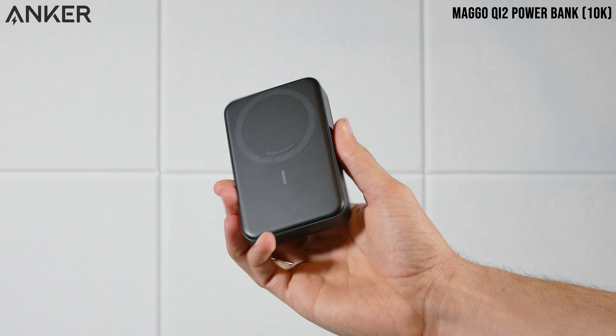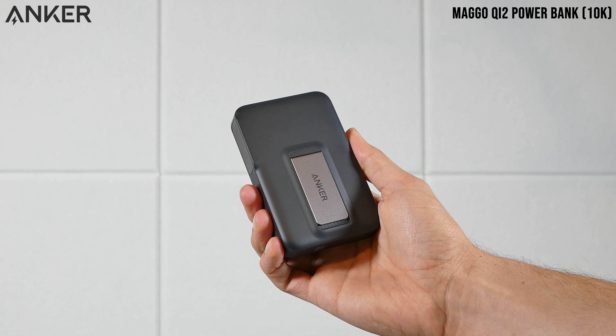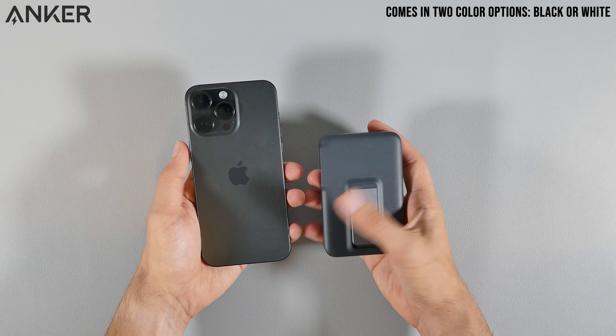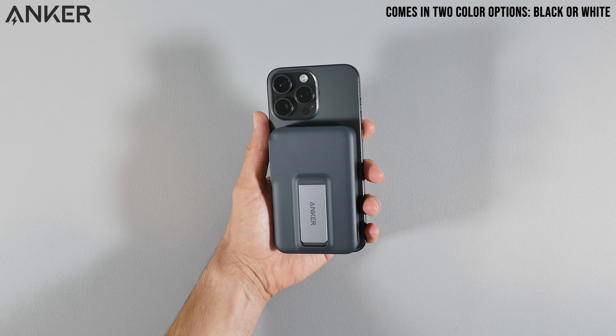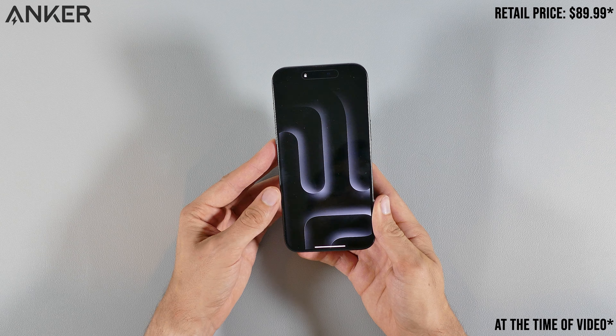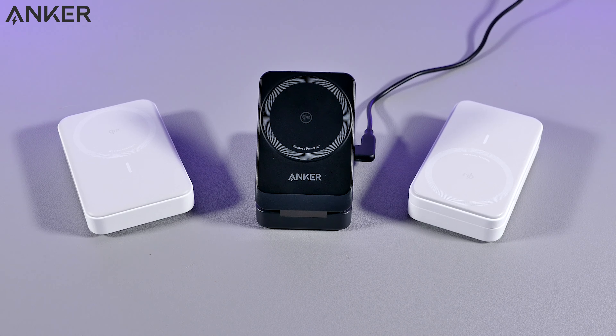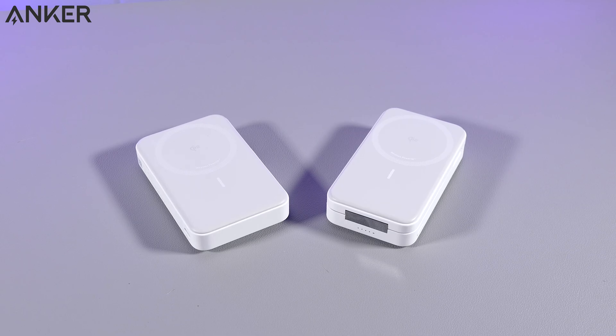Starting with Anker's 10K 15W G2 power bank, since it's one of the newest power bank options out there by offering 15W of wireless charging speeds solely from the power bank, without the support of having a cable plugged into it to get you 15W. If you're interested in more of Anker's Qi2 power banks and accessories, I did cover several in another video that you can check out right up here.